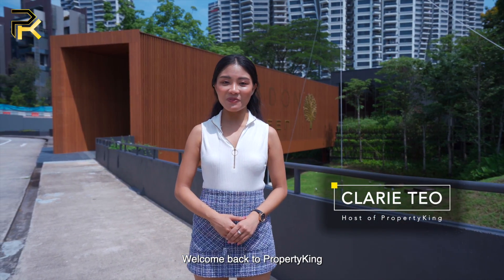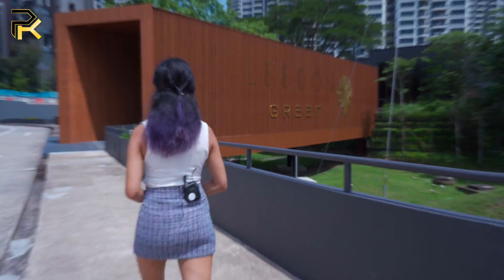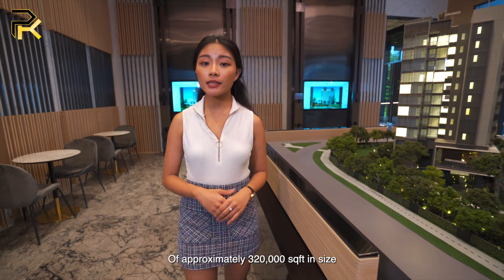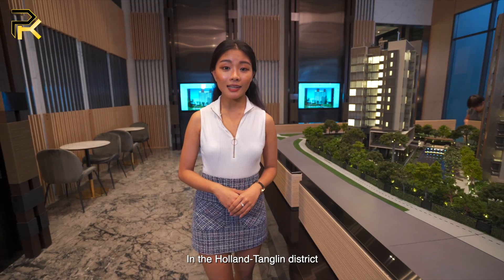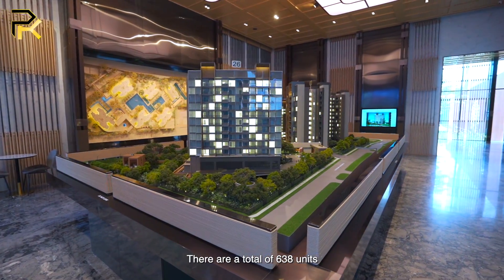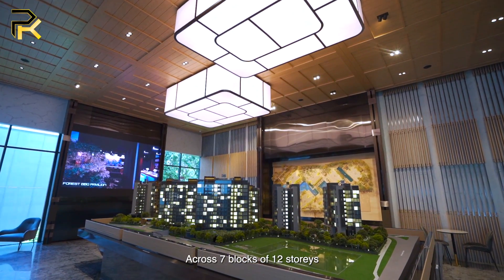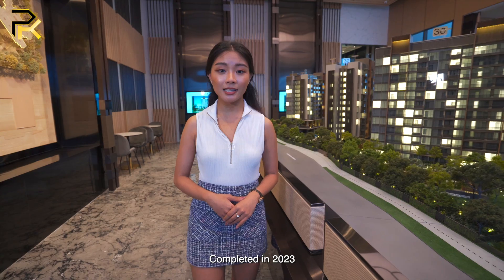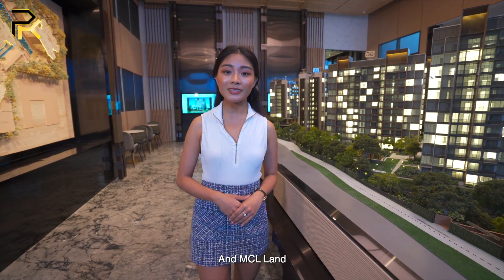Hi everyone, welcome back to Property King. We can't wait to show you this coveted piece of prime estate in District 10. Let's go! Lydon Green sits on a huge plot of land of approximately 320,000 square feet in size, which is considered rare in the Holland Turf City district. There are a total of 638 units ranging from one bedroom to four bedrooms across seven blocks. This development is expected to be completed in 2023 and is jointly developed by Yanlord Land and MCL Land.